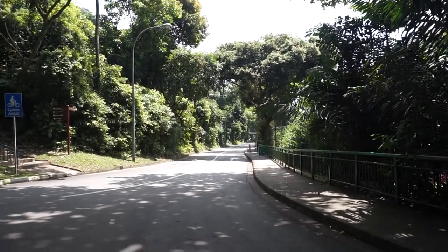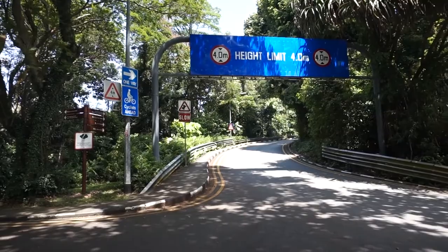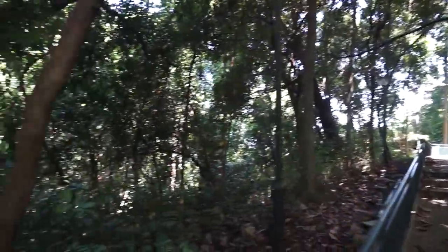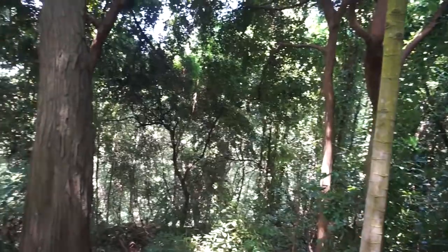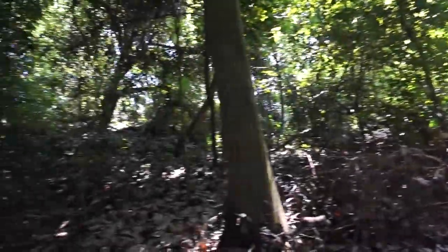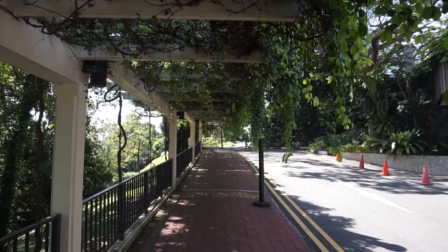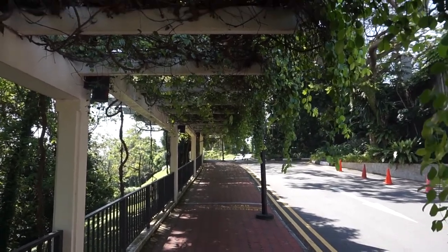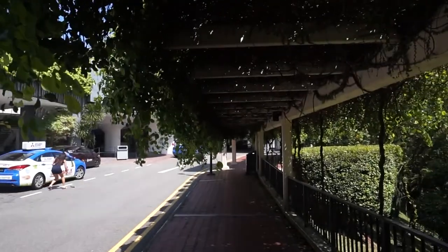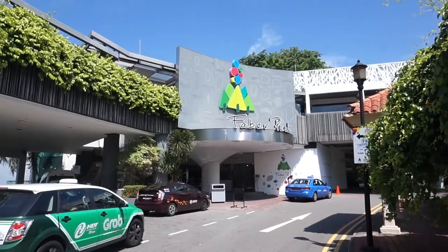Now let's talk more about Mount Faber. Mount Faber is located in the Bukit Merah area in the central region of Singapore, standing 106 meters above sea level. It was originally known as Teluk Belanga Hill. It was renamed Mount Faber in 1845 or 1846 after Charles Edward Faber of the Madras Engineers, who built a narrow winding road to the summit for a new signal station and flag staff.